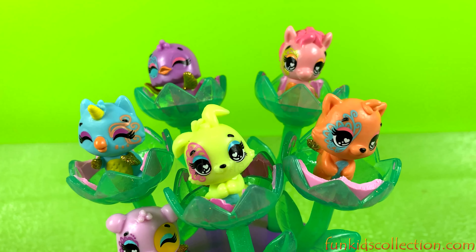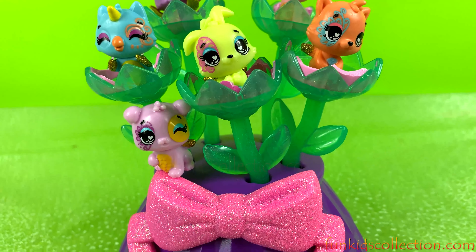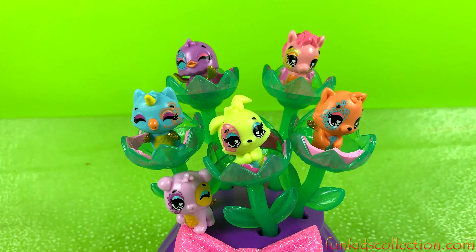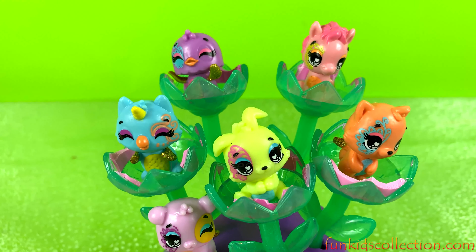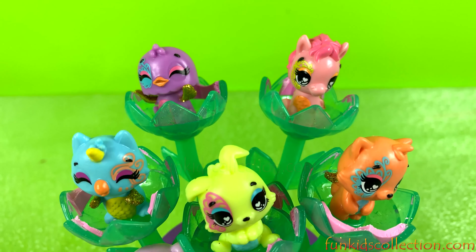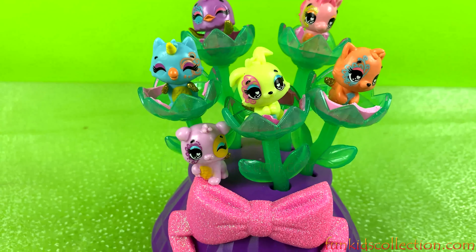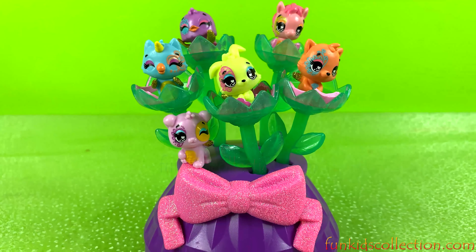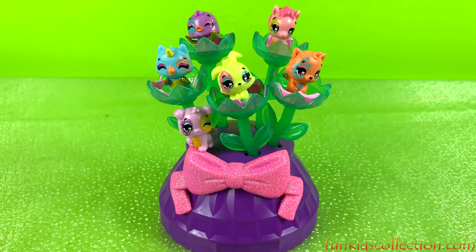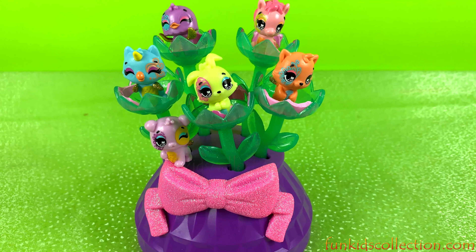Well guys, this was everything we had prepared for you today. Thank you for watching my videos and stay tuned for a lot more Hatchimals surprises right here on FunKidsCollection.com. Promoshum Hatchimals videos të bukura. Bye, we'll see you next video!